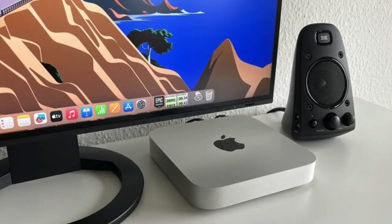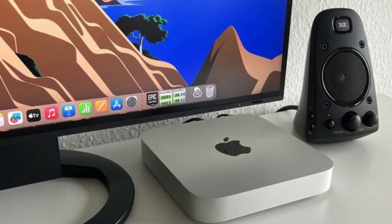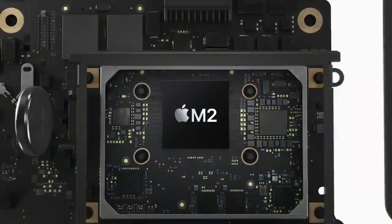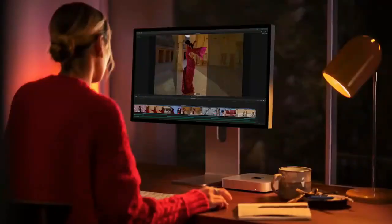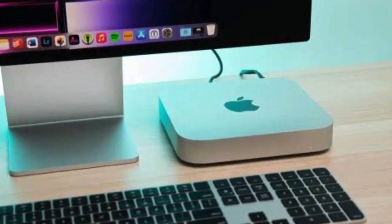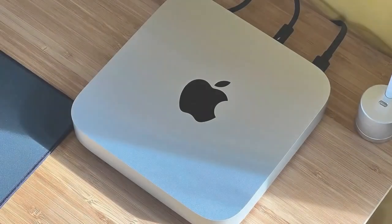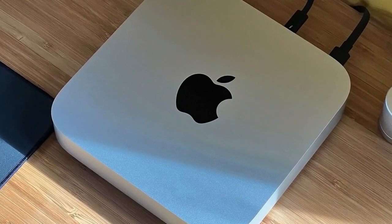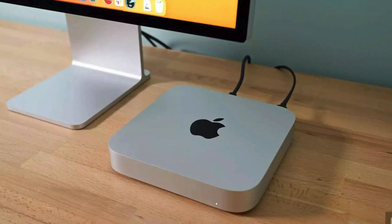Rounding off this technological tour de force is the reliable macOS experience. Known for its stability and security, macOS ensures your work and personal data are protected while offering a user-friendly interface that makes computing a joy. For those who demand the best in performance, design, and user experience, the Apple Mac mini with the M2 chip is unrivaled. The link to make this marvel yours is waiting in the pinned comment and description box.